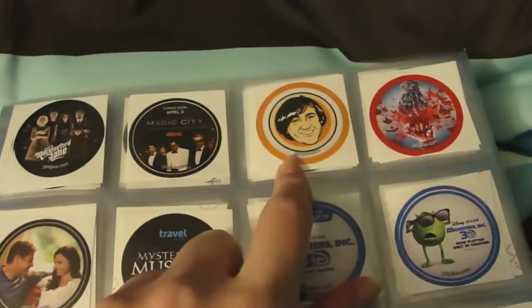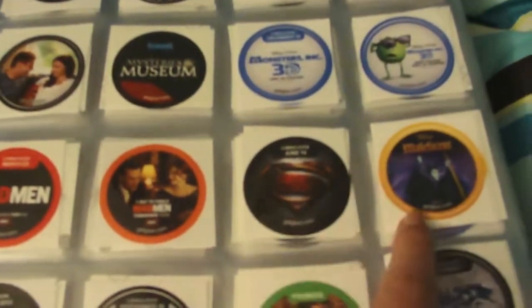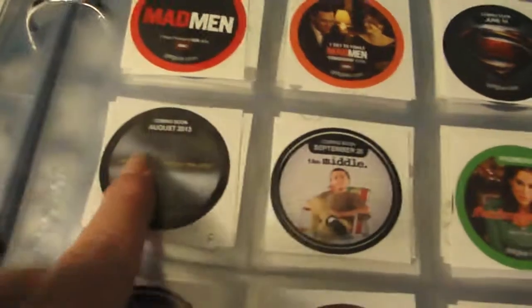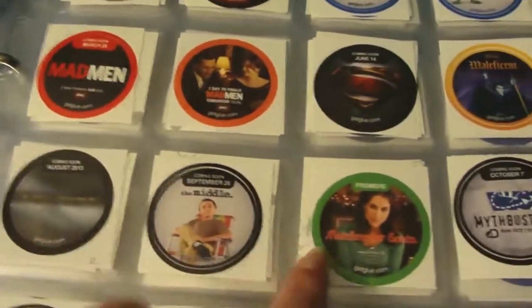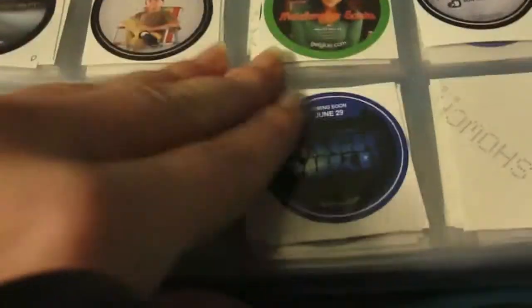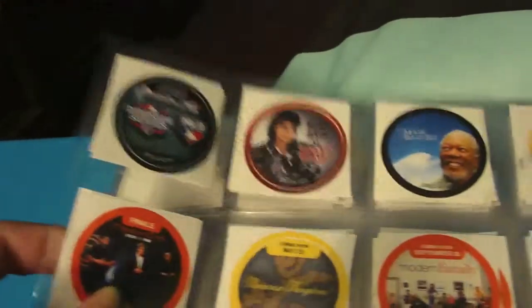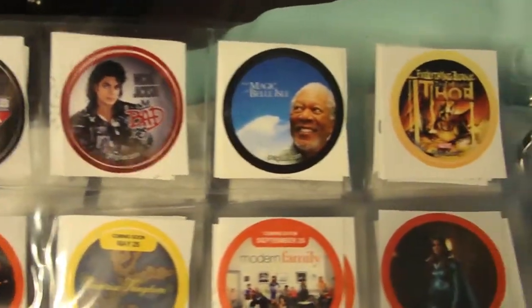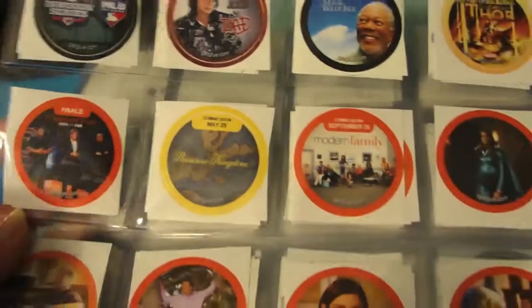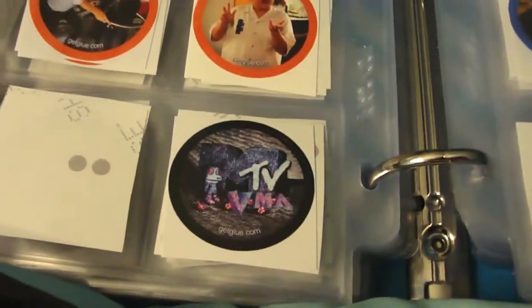Les Misérables, some of those, Mockingbird Lane, Magic City, The Man with the Iron Fist, Missing, Mysteries of the Museum, some Monsters Inc. ones, a couple of Mad Men, Man of Steel, Maleficent, Mortal Instruments — which is a pretty plain sticker — The Middle, Matchmaker Santa, Mythbusters — a couple — Movember Mustache, Magic Mike, MLB Division Series sticker, a Michael Jackson sticker, Magic Bell Isle, Thor sticker, MasterChef, Moonrise Kingdom, and some Modern Family — all doubles — and then an MTV VMA Awards sticker.